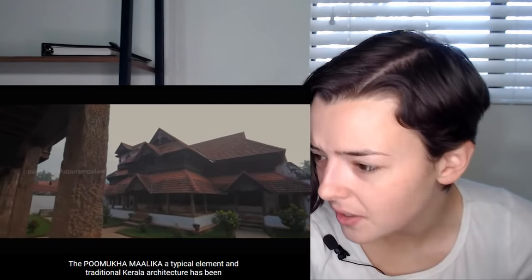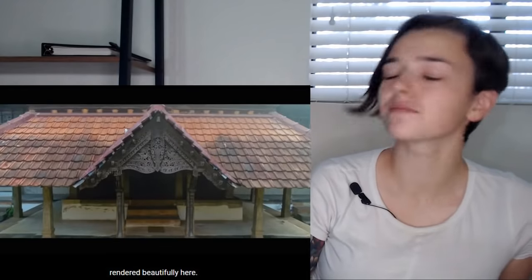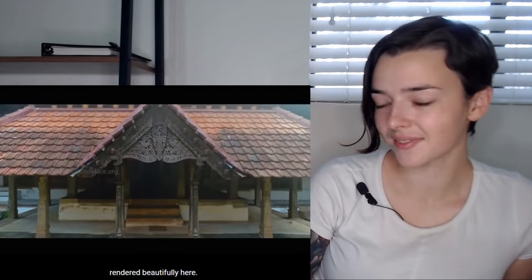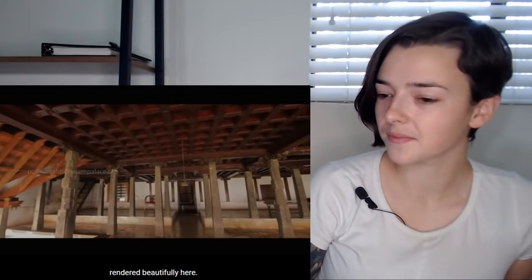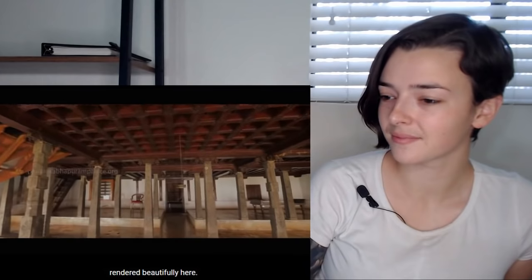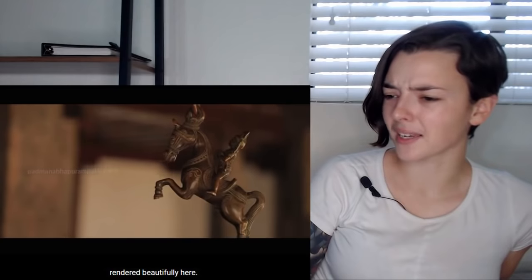Look at those pillars — are they carved? They look carved. A typical element in traditional Kerala architecture has been rendered beautifully here. That place looks so peaceful. Oh my gosh, look at that woodwork.